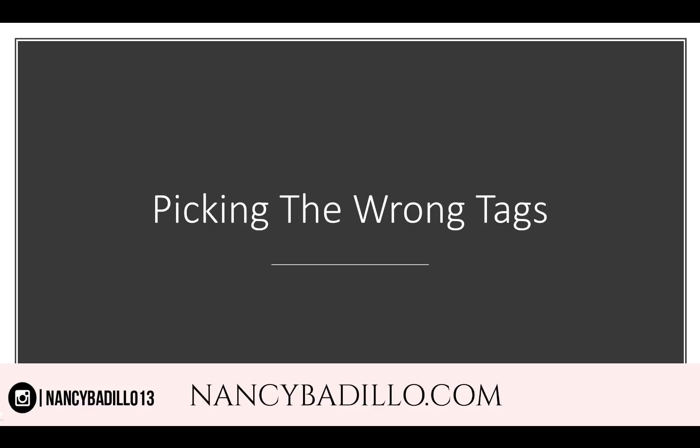Tip number two: picking the wrong tags. A lot of people use wrong tags and therefore show their products and services to the incorrect people — people who are not really interested in what you're selling. Make sure when you're choosing your tags that you avoid generic keywords, because generic keywords are too competitive. For example, 'home decor' has over 7 million listings, and your listing will be buried in the search results.